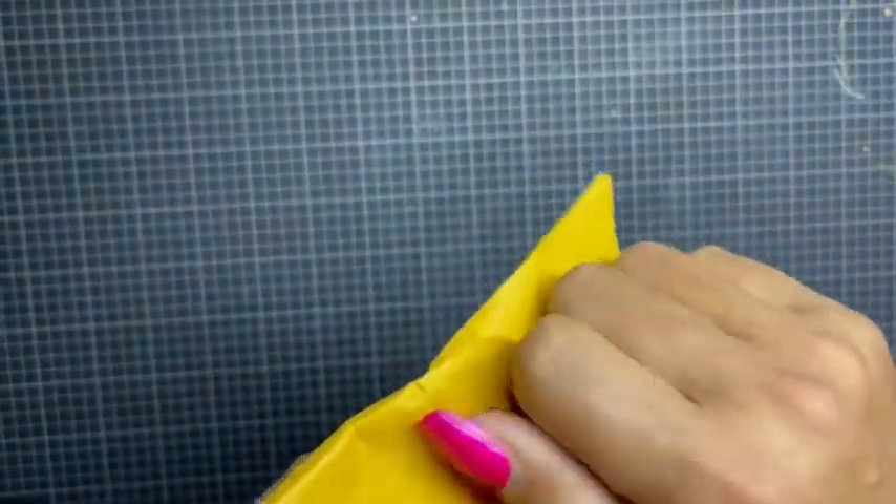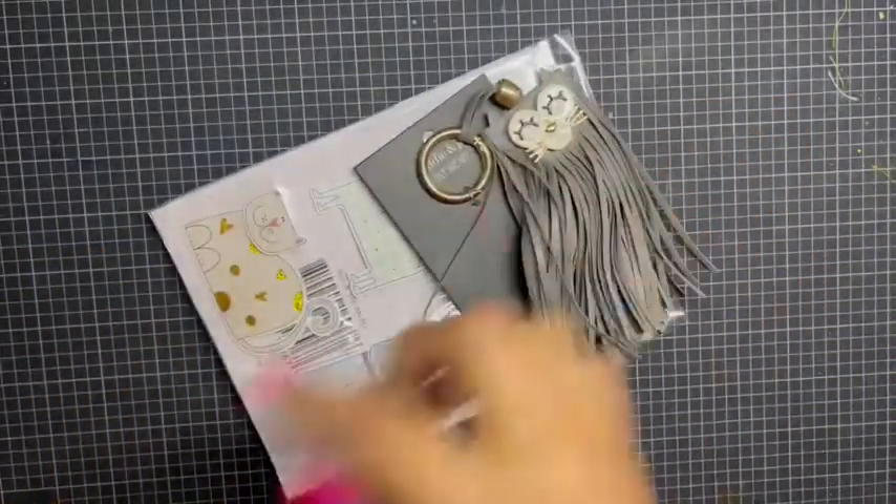So if you guys know Elsa, she can pack a bag — she really can pack a bag. Let's see if I can pull all this out. Oh, look at how adorable!